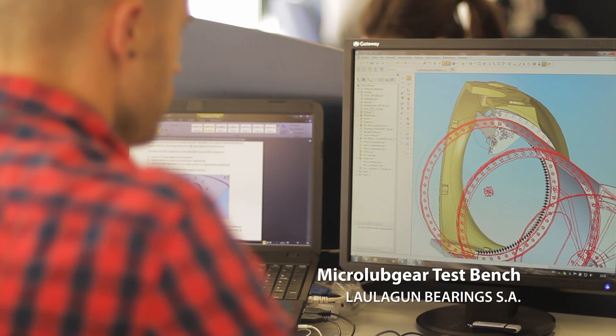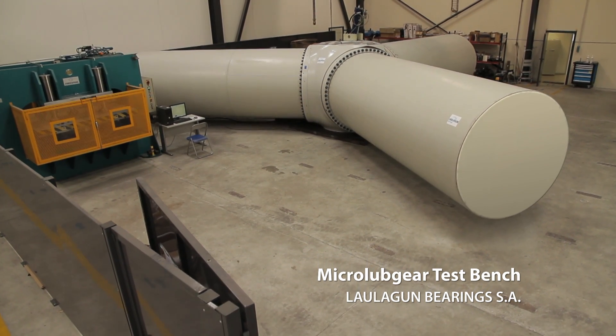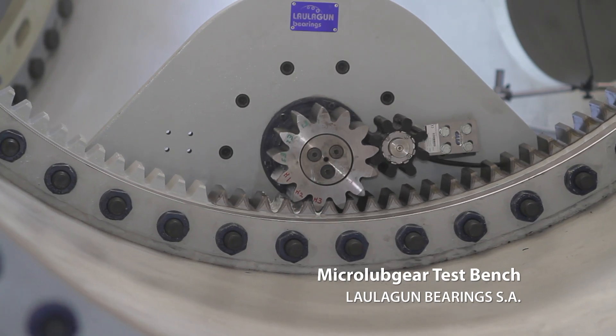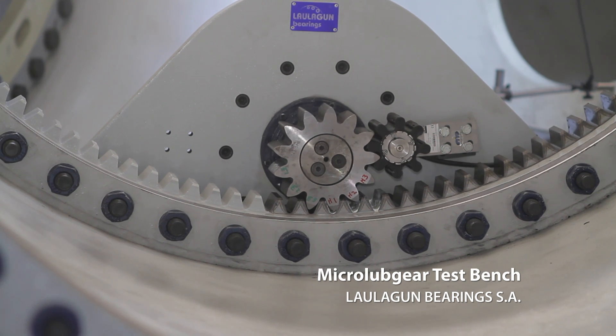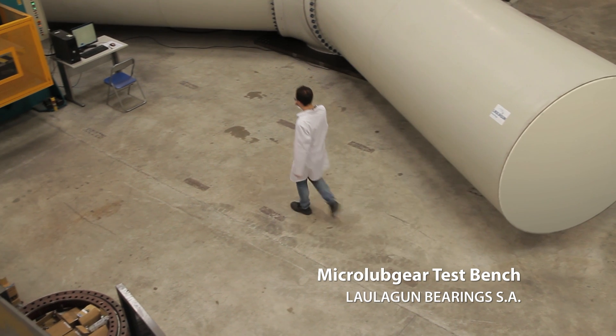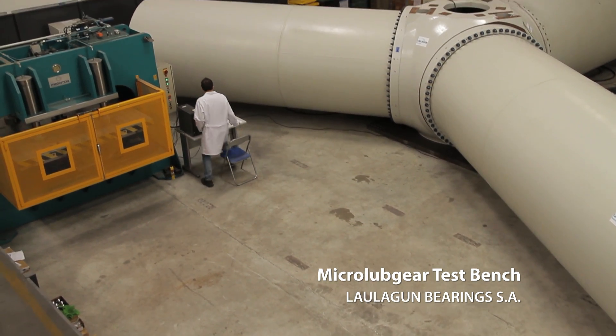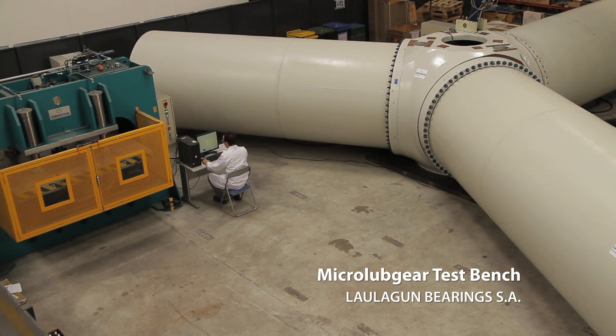Micro Loop Gear has not only been tested in a lab environment, but also in a real wind turbine test bench with real loads. It is the base of a new generation of highly efficient automatic lubrication systems.